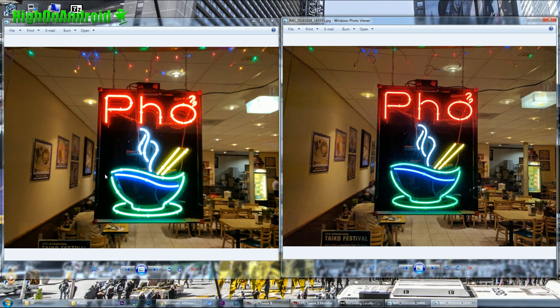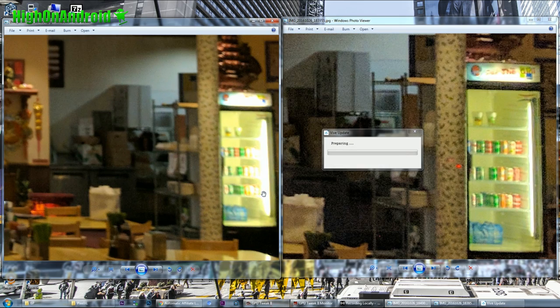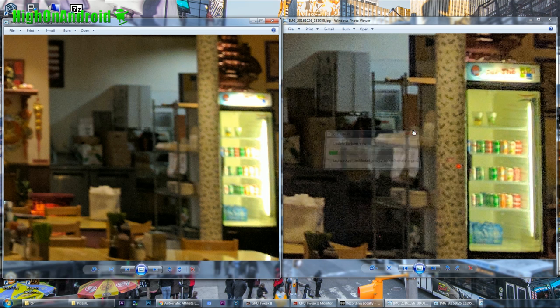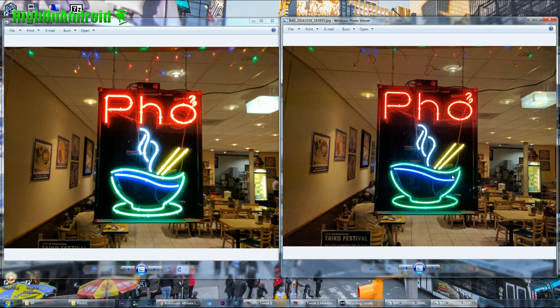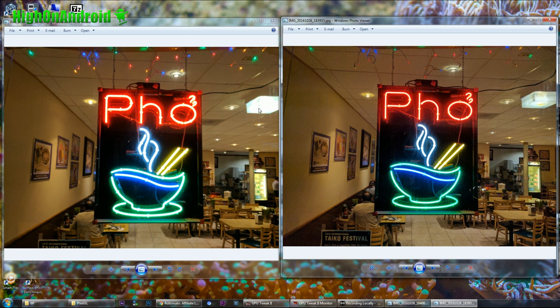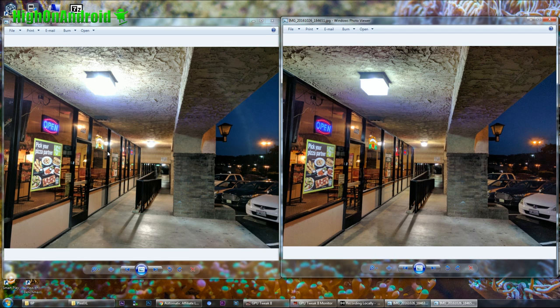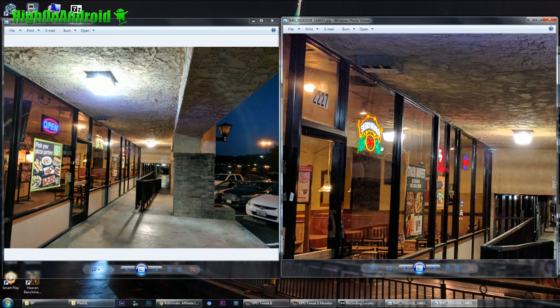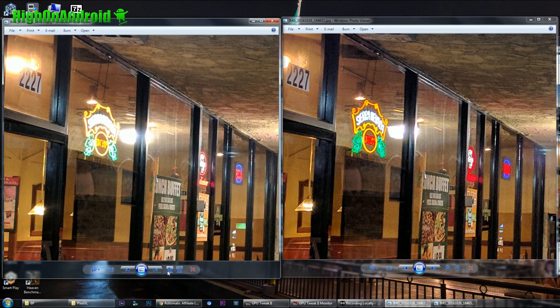There is less noise with the Pixel XL, but this is a problem. On the right with the 6P, you can actually see the cans clearly, whereas the Pixel XL overexposes it. One of the awesome things about the 6P was that it did not overexpose these lights — and the Pixel XL seems to have lost that quality. I put the light in on purpose again to show the halo effect. You also see a Sierra Nevada sign: the Pixel XL overexposes it while the 6P does not.